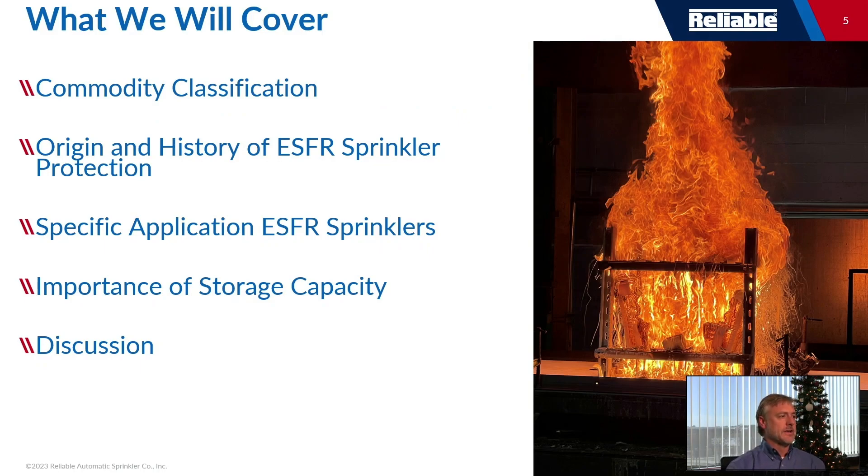Here's what we'll cover today. First, we'll start with commodity classification, which is a very foundational piece of any discussion related to storage fire protection. I always like to cover the origin and history of ESFR sprinkler protection, what some people refer to as ceiling-only sprinkler protection. We'll touch on some specific application ESFR sprinklers, the importance of storage capacity, and then we'll wrap it up.